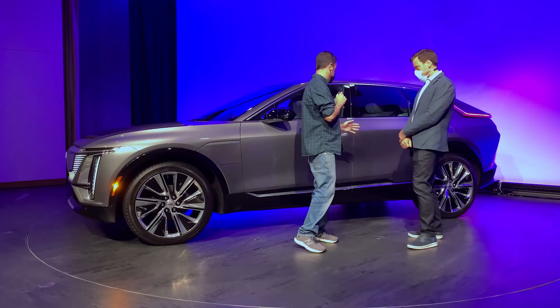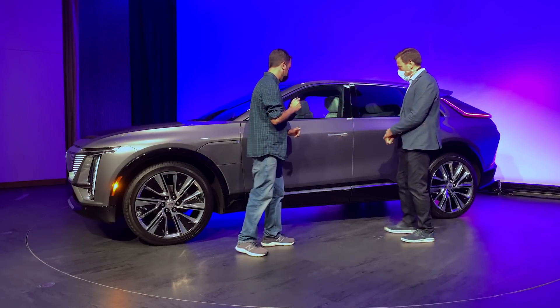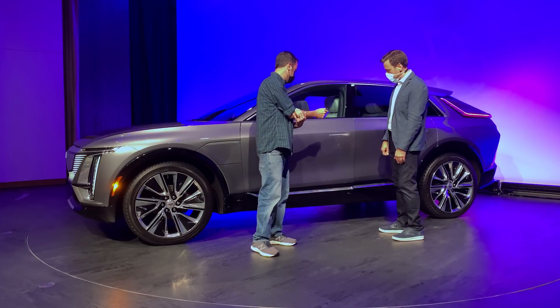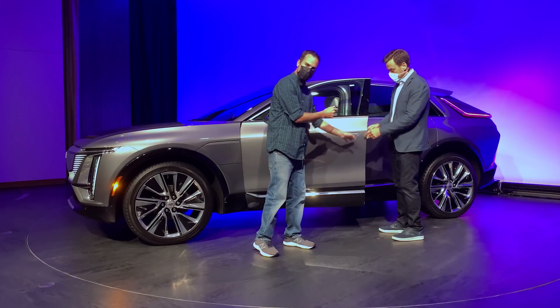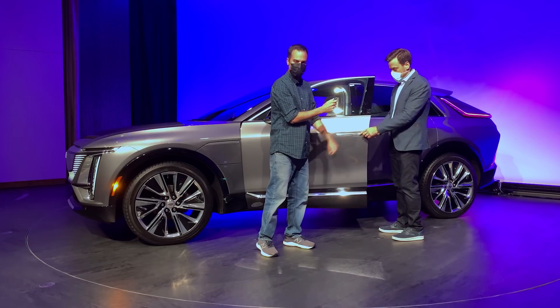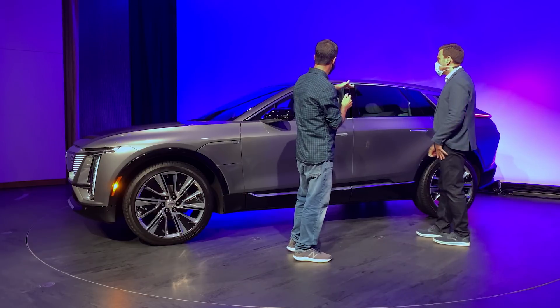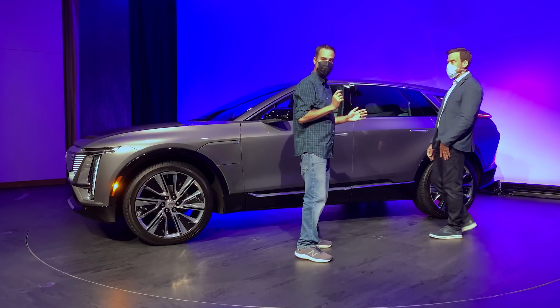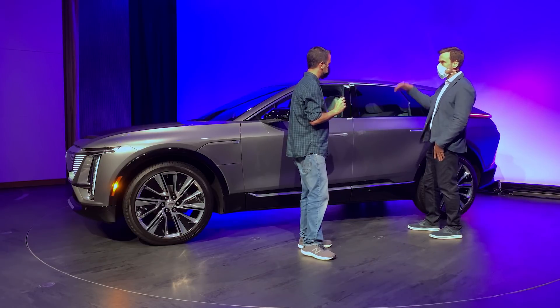Back to the side here now. The first thing you're going to notice is these flush door handles. It's a simple push — the door pushes itself and then you open it the rest of the way. It has a little plunger that pushes the door open enough so you can grab it with your hand. This one also has a panoramic glass roof — standard fixed glass roof, rail to rail.